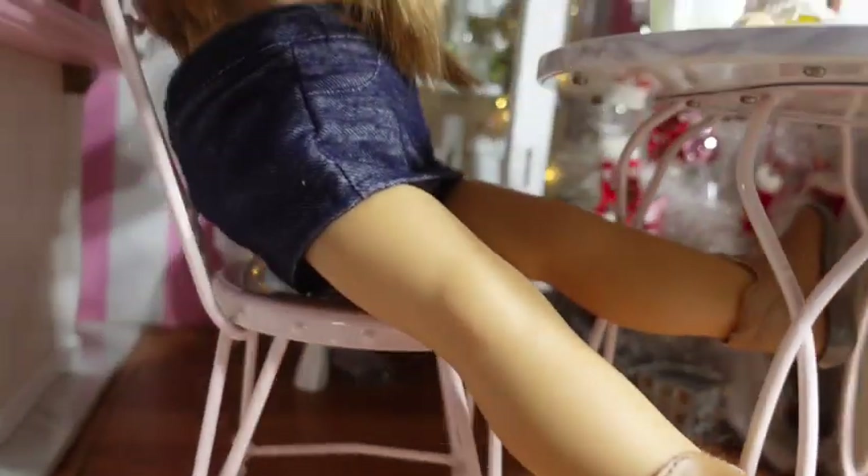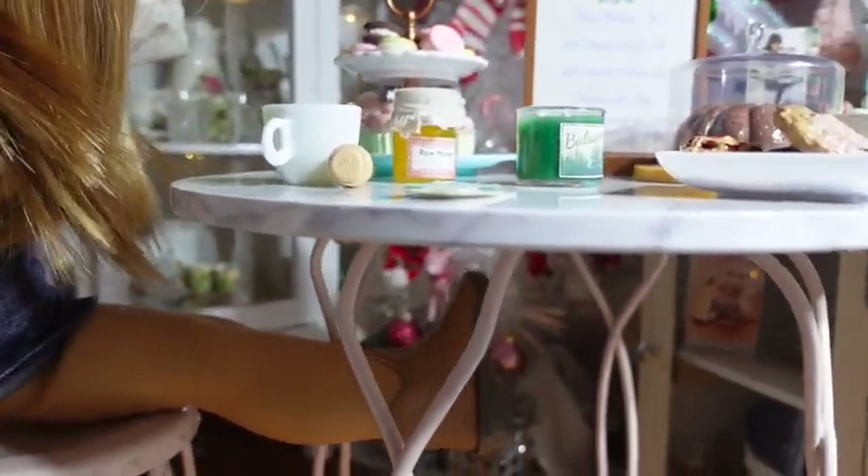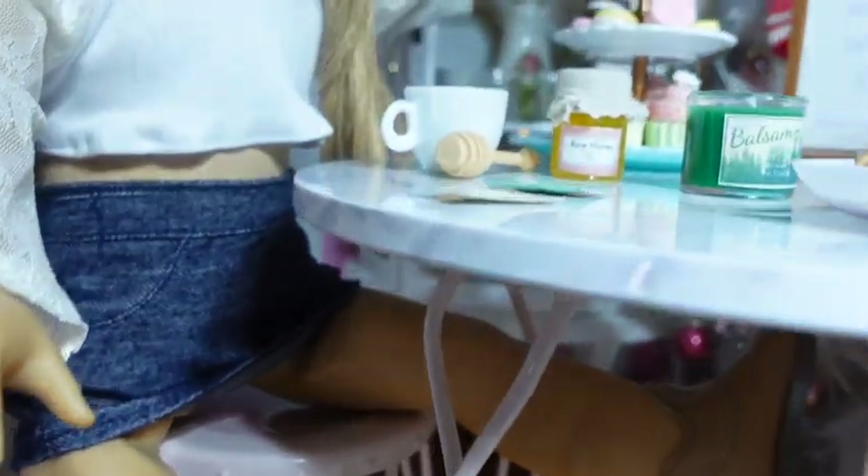Now she's at Samantha's ice cream parlor. Let's try to prop her in here a little better. Well, obviously she's not really sitting down — she has her legs open — but nobody can see that.